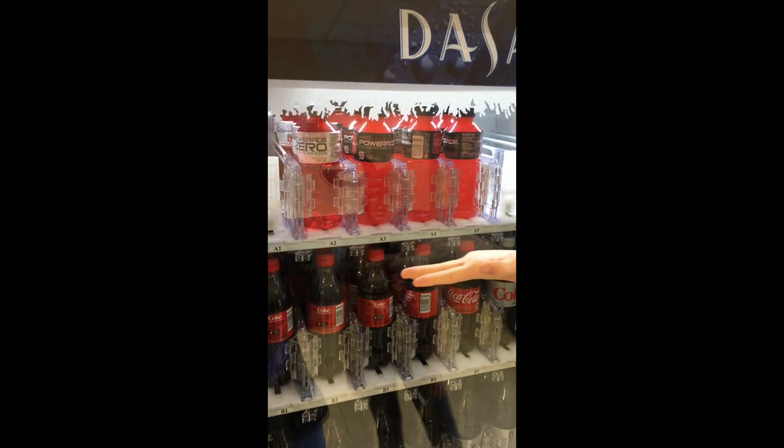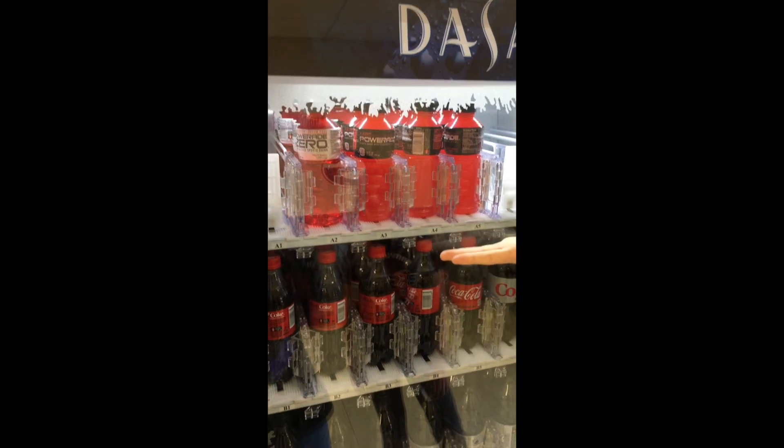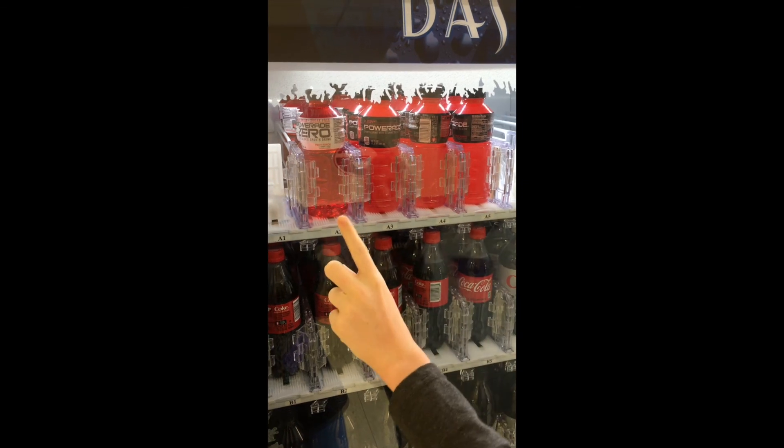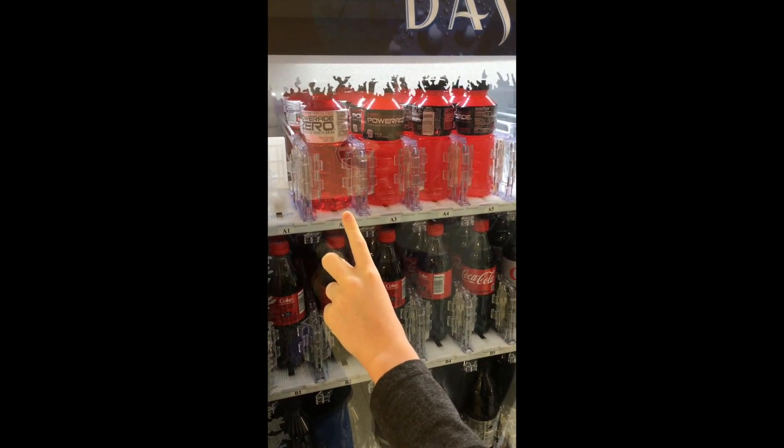These are Powerades. This is a Powerade Zero. This is a regular Powerade. Powerade has 130 calories. A Powerade Zero has zero calories. Good for your stomach.